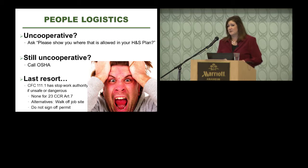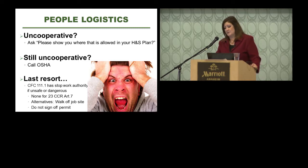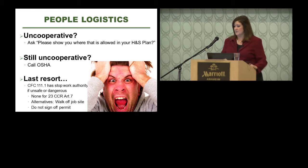As a last resort, if you are a fire department, you have stop work authority — you can stop any work the fire code official finds to be unsafe or dangerous, per section 111.1 of the 2013 Fire Code. For health departments without stop work authority, a manipulative workaround is to threaten to walk off the job site or not sign off the permit. But this is truly a last resort — the idea is to work with contractors so your comfort level as an inspector is satisfied.